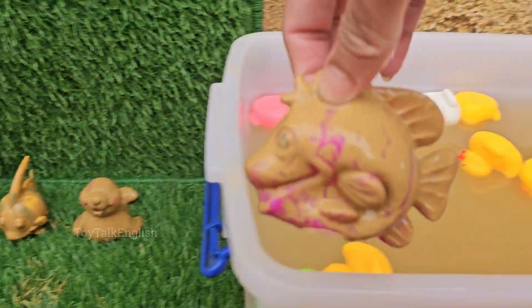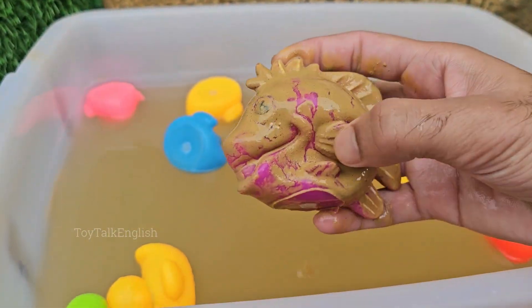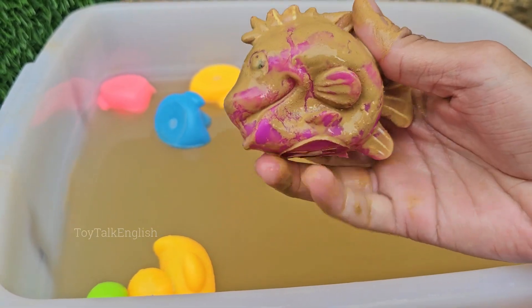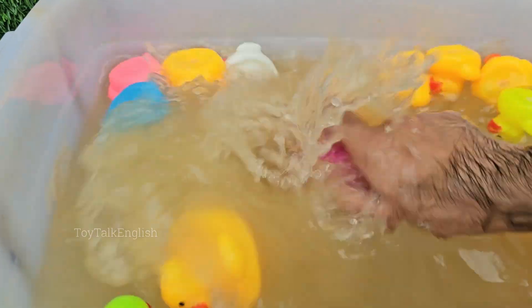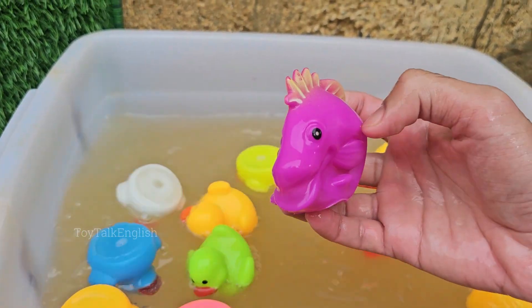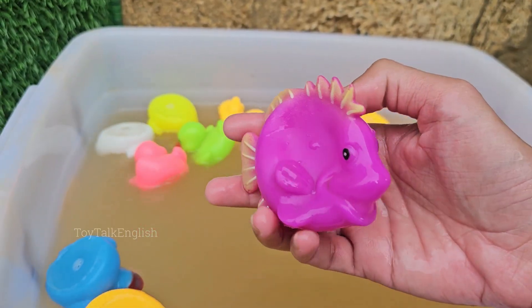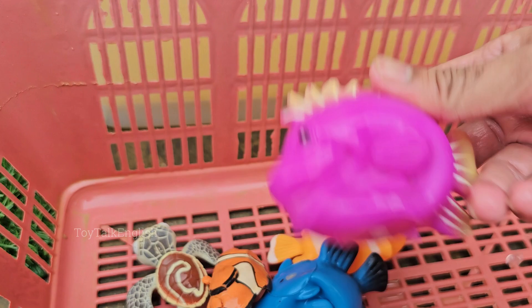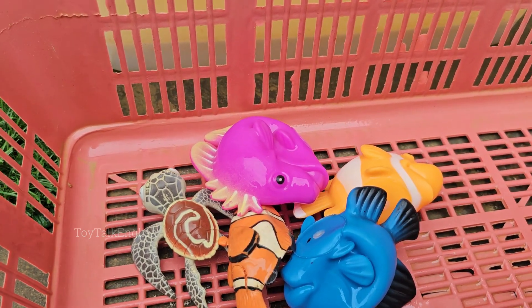Lionfish are famous for their striking stripes and long, flowing fins, but they have venomous spines that can deliver a painful sting. Lionfish eat huge amounts of small fish, shrimp, and other marine life, sometimes reducing local fish populations by up to 80%.